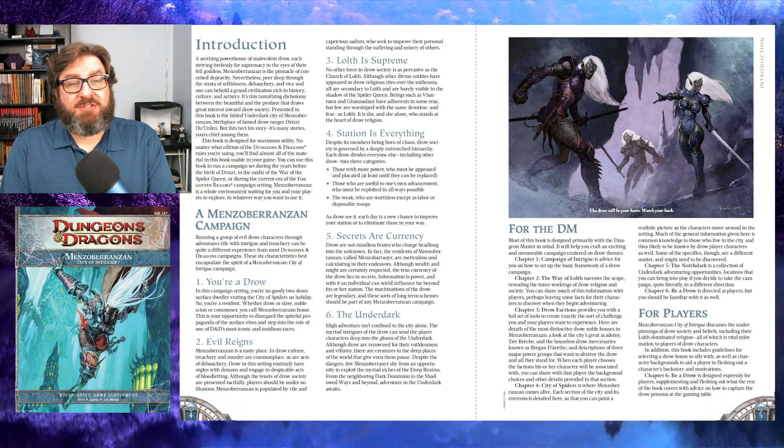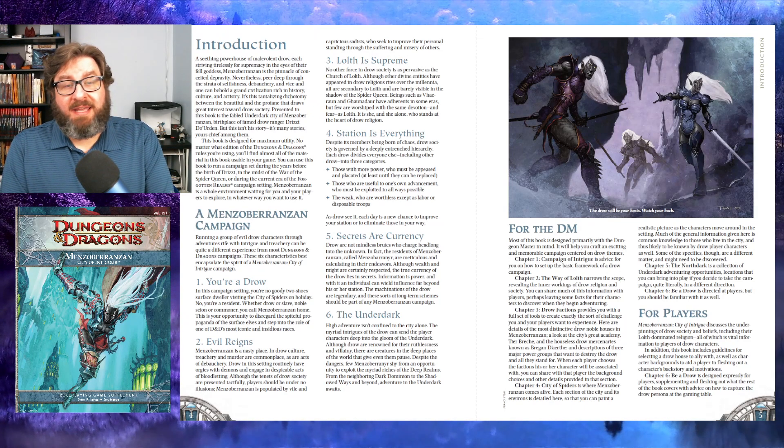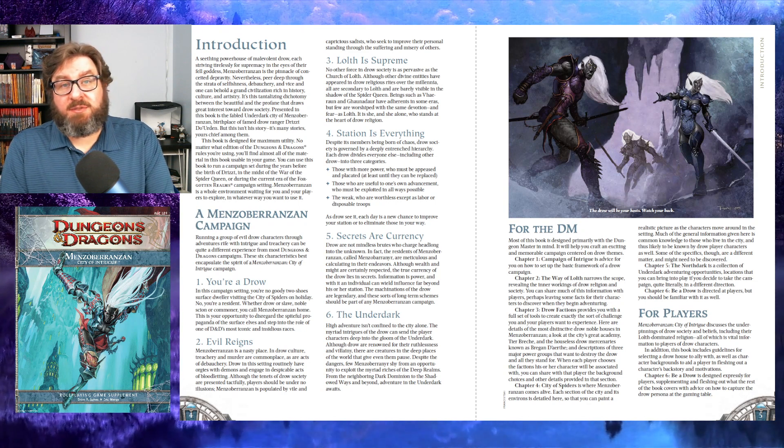The introduction then summarizes each of the chapters, and you can see that the bulk of the book is for the Dungeon Master, with really just the last chapter containing some player content. With Forgotten Realms and Eberron each having campaign guides and player guides for 4th edition, I expect that was the original intent here as well. But once they made the decision to make this system neutral, they needed to get rid of the player guide, since it wouldn't have been much of a player guide without mechanics for races, classes, or additional powers.